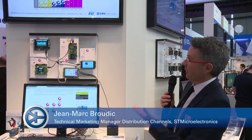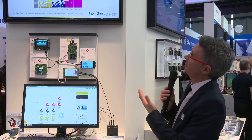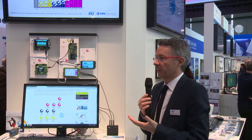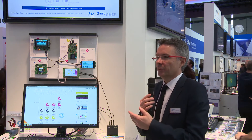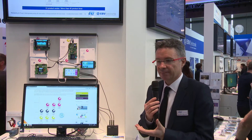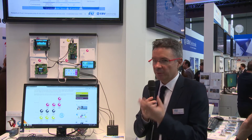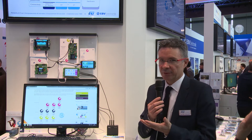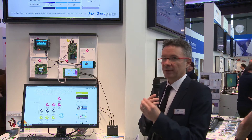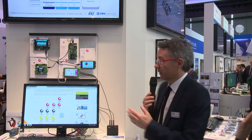So what do we have here on this pod? The motto is STM32 — the broadest portfolio to release your creativity. When you talk about creativity, you most of the time think about graphics — how can I display things? And when you think about display, you don't automatically think about microcontrollers. But with STM32 you can do both: microcontroller and graphics, and this is what we can show here on the pod.